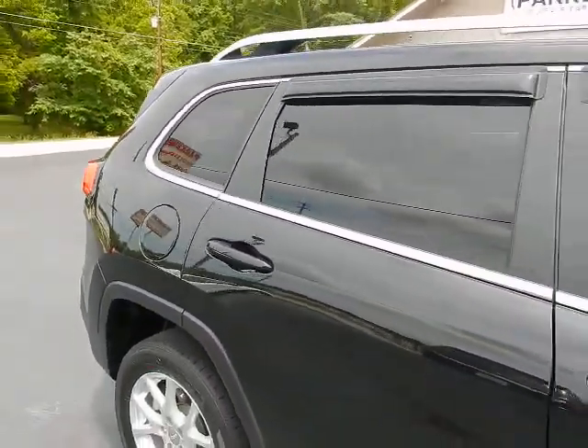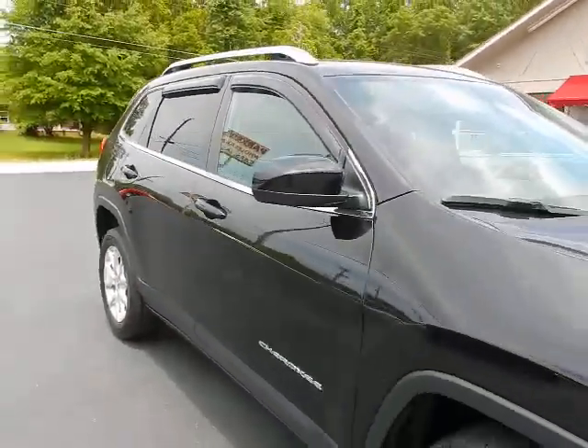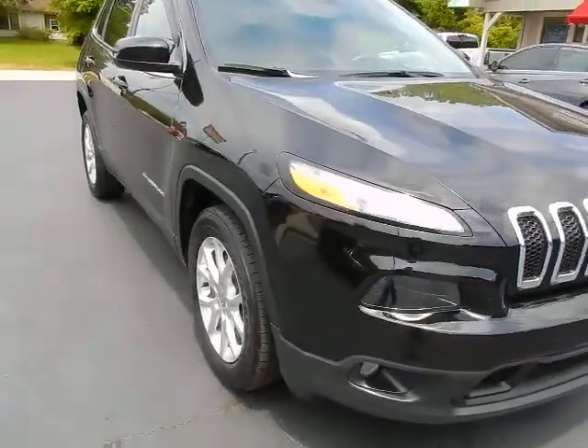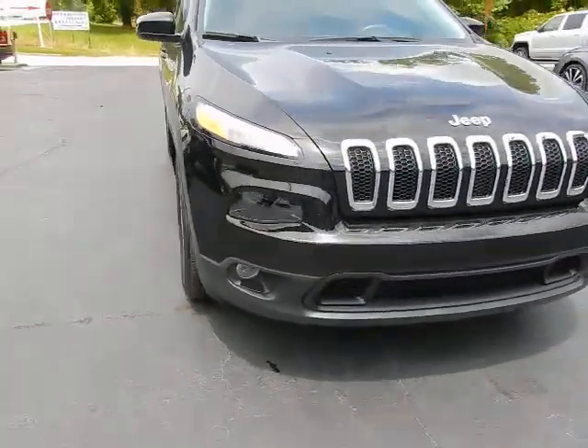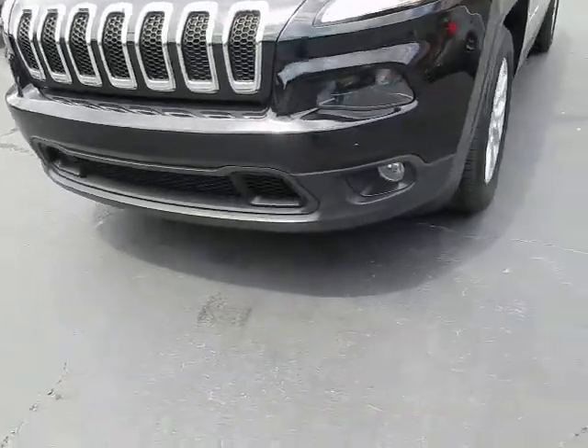Factory roof rack, tinted windows, vent shades, color keyed door handles, and color keyed mirror caps. Around front you'll find daytime running lights, that signature Jeep grille, and fog lights down below.